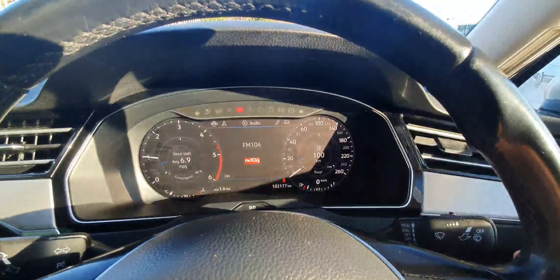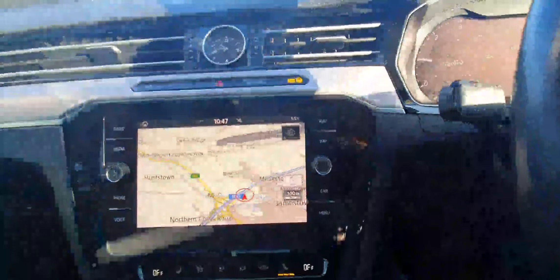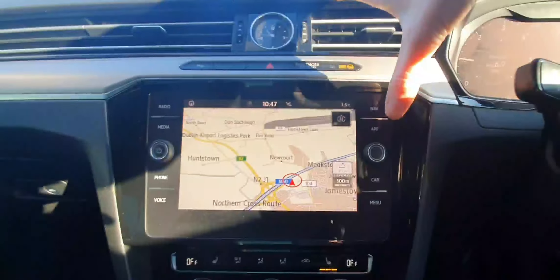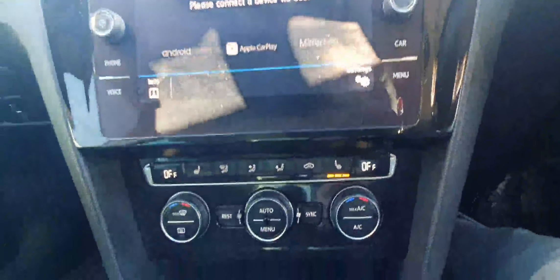Our digital display is fully customizable, as can be seen here. Over on the left-hand side we have the infotainment system itself, where we control the likes of our radio, our inbuilt navigation. This car also comes with Apple CarPlay and Android Auto.